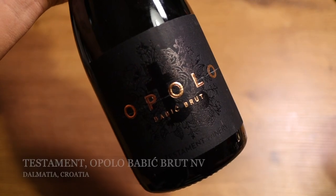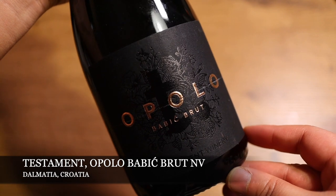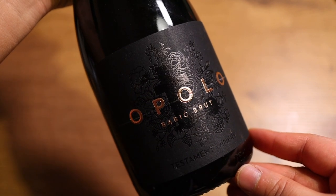First, we have sparkling rosé. This is not champagne, but it's made in the champagne method. This is the Testament Apollo — sparkling rosé, méthode classique, made in the champagne method, non-vintage.